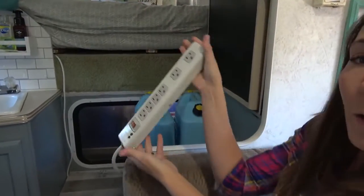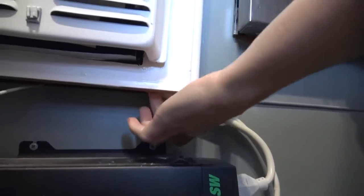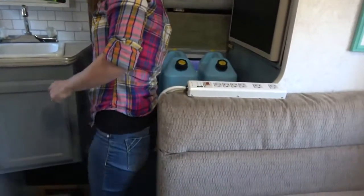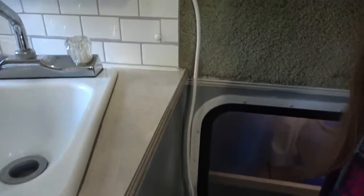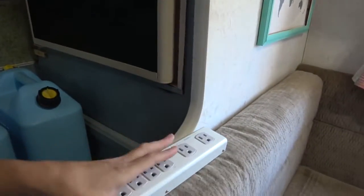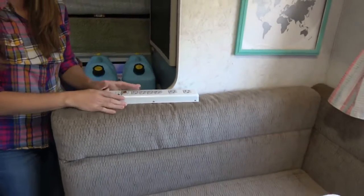Because we boondock a lot and aren't plugged into shore power, we installed power strips that are hardwired into our inverter. We ran them behind our appliances — there's a hole behind the heater and the wiring runs behind everything. One comes up near the TV and where we charge our phones at night. Another comes up from behind the refrigerator and runs down behind the dinette, so we have a power strip right there where we can charge our laptops while working.